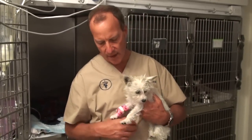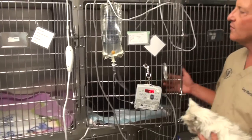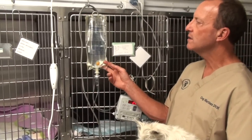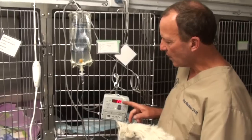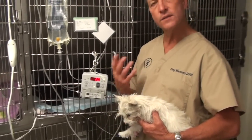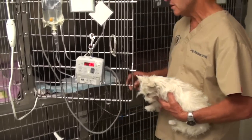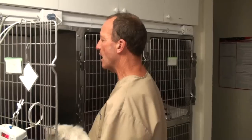We use sterilized salt water — basically lactated ringers and sodium chloride — and run it through a pump at a rate tailored to each individual animal's needs. Until an animal eats or drinks, we have to keep them on IV fluids.